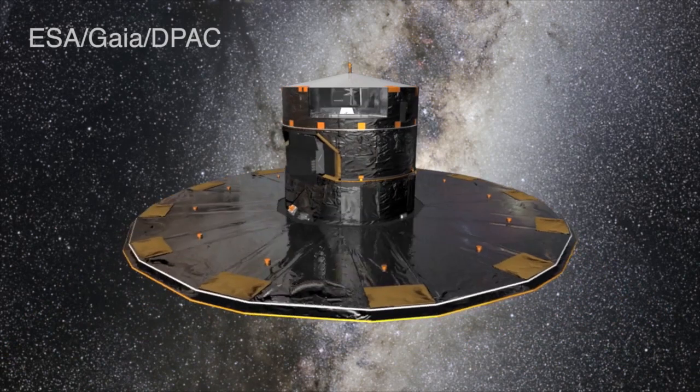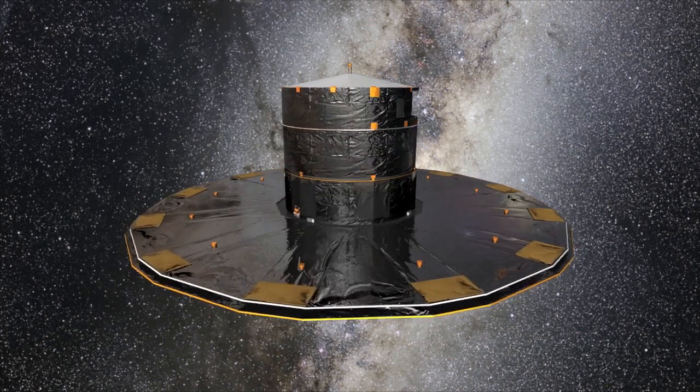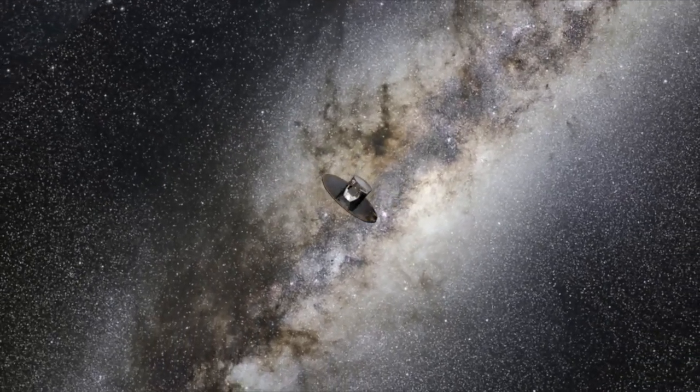Gaia was meant to be the premier instrument for providing the most accurate astrometry ever done. It was launched a thousand days ago and started its scientific work in July of 2014. Like the Enterprise, it has a five-year mission to measure strange new stars, to seek out accurate brightnesses and precise positions, to boldly catalog what no one has catalogued before.